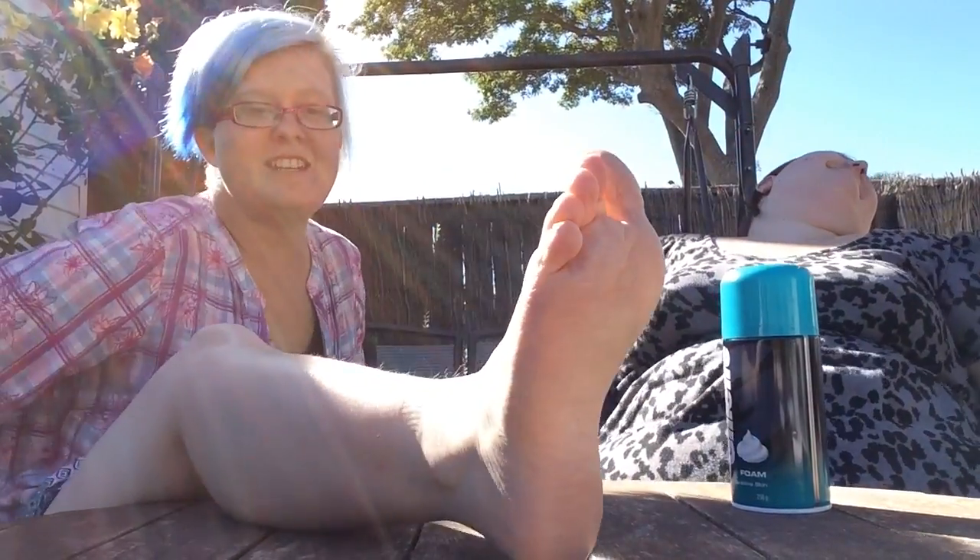I apologize in advance. I'm the guinea pig, right? For donating your leg to science.